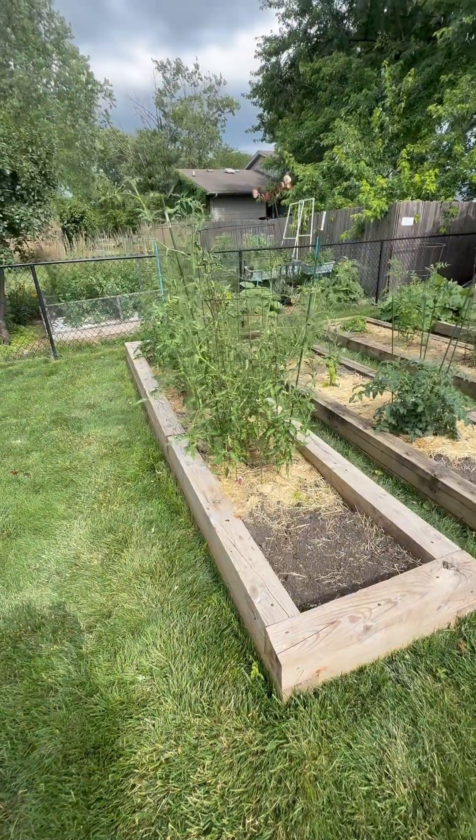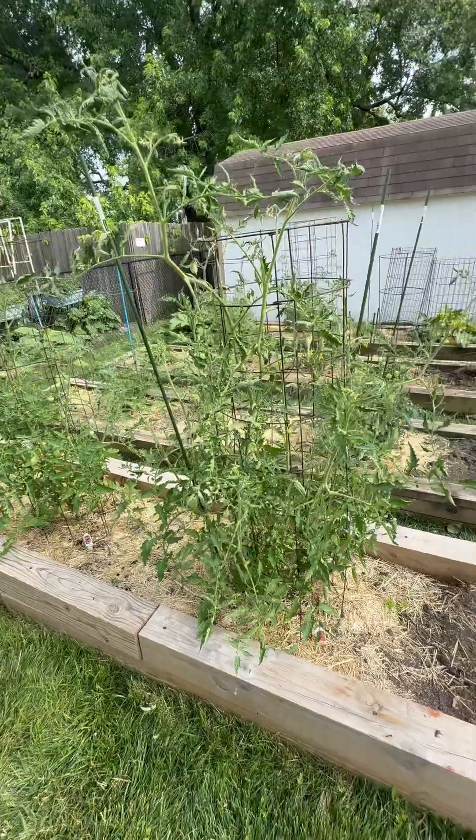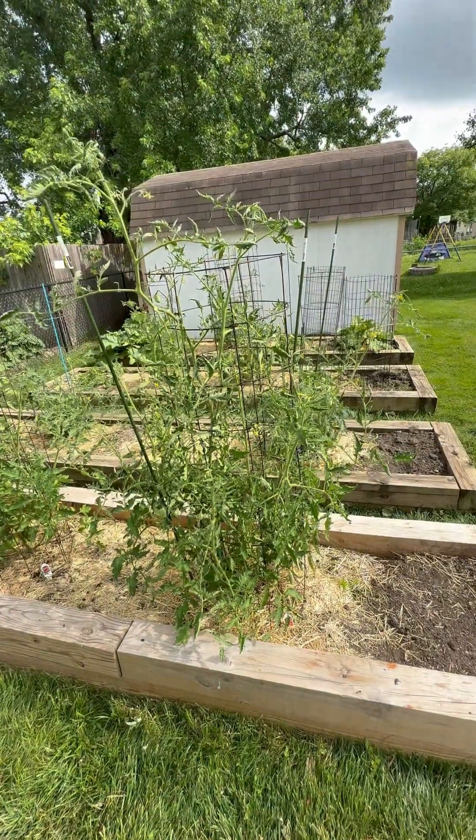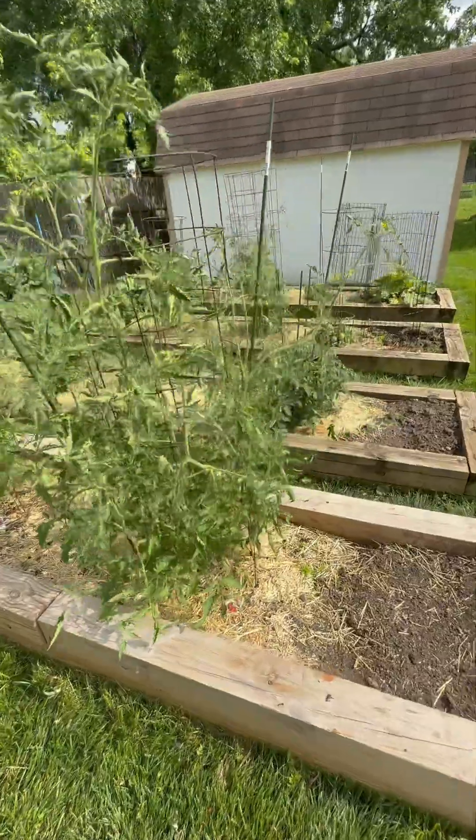Hello, I want to give you an update before the next round of storms comes through. Really hot and muggy today. We're at 42, actually over 42 on the enthalpy scale, so it's amazingly muggy today.